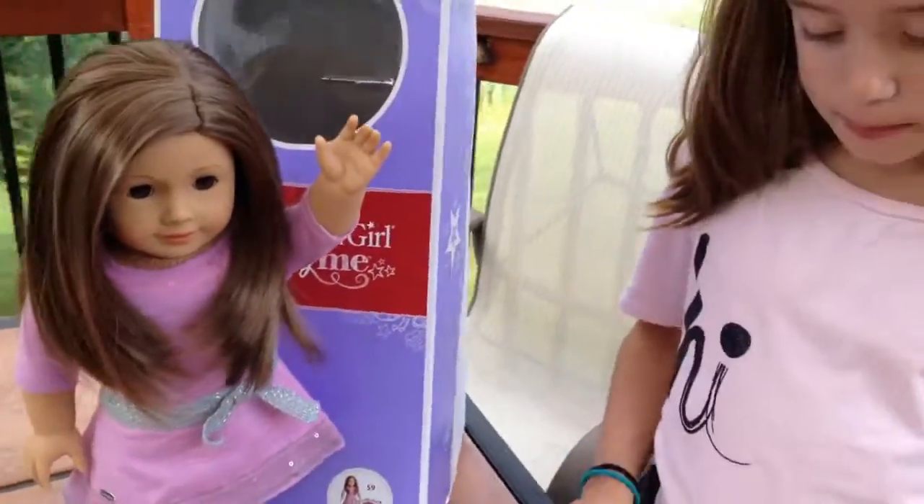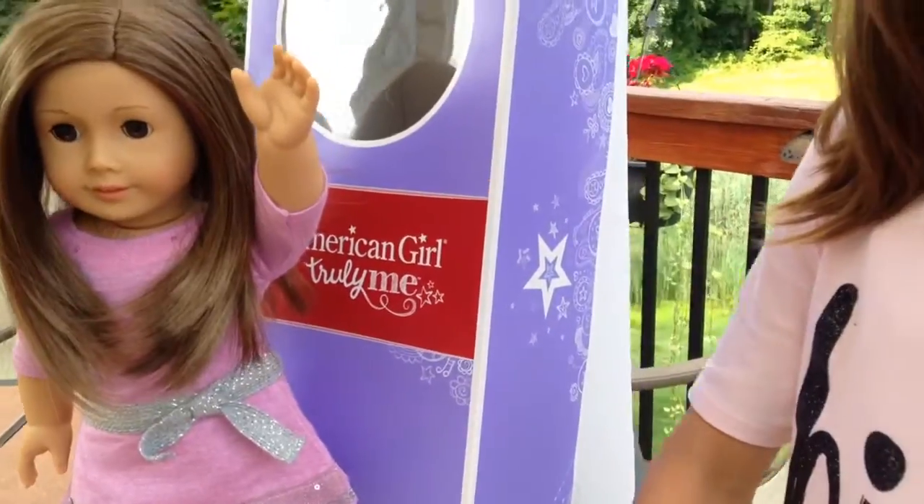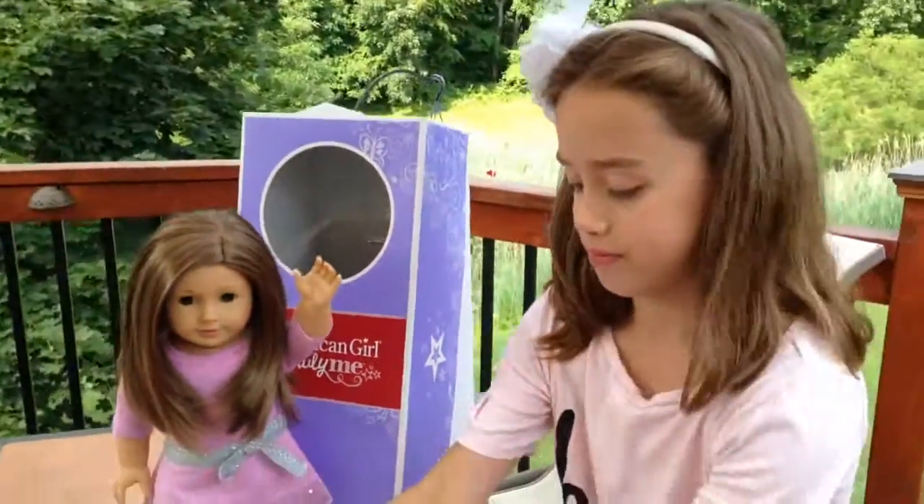And it's $115. You can pick whichever one looks just like you. The hashtag they're using is #TrulyMe because these are the American Girl Truly Me dolls.